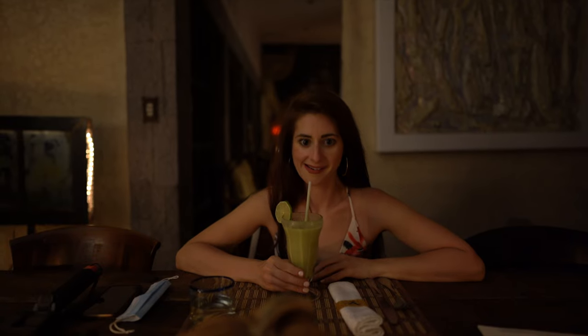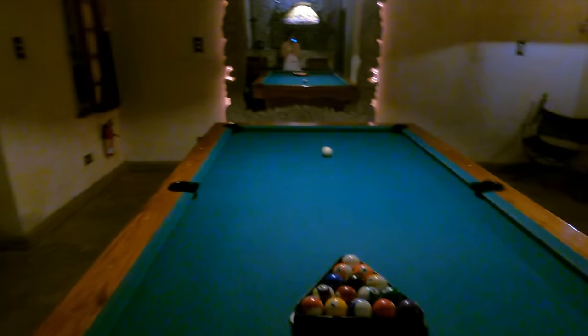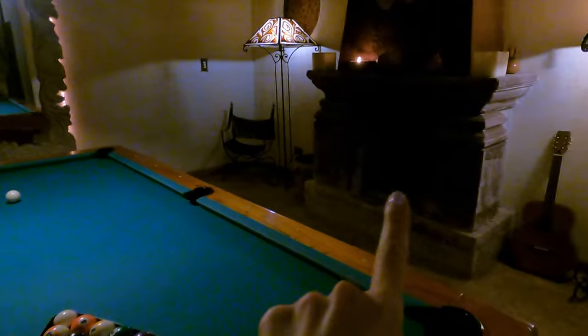We got mocktails and they're really good. We just finished the most delicious dinner we've ever had — I don't want to be dramatic, but in our entire lives. 10 out of 10, the best food we've had here in Guatemala. So now we kind of have to deflate a little — we're gonna go play some pool. Well, Daniel will teach me actually. There's a little fireplace here so we're gonna ask them to light the fire and just have a really nice little night.